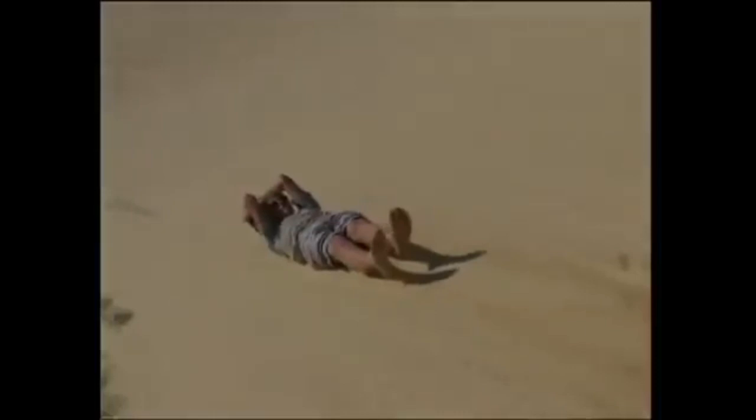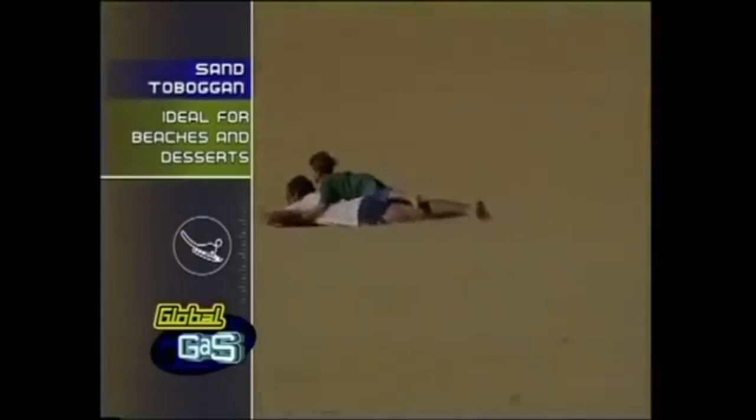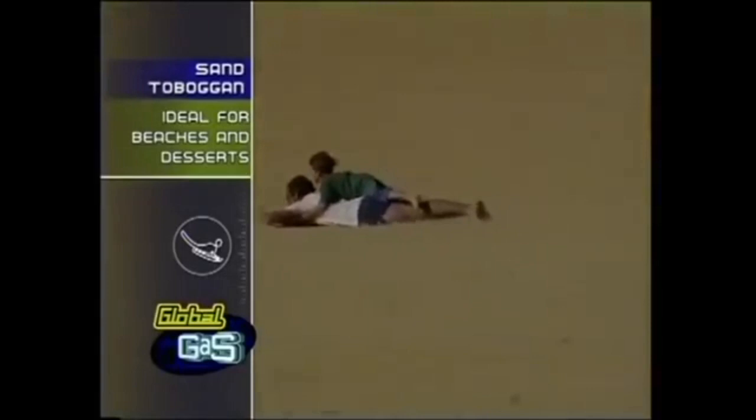Here is the lowdown. Sand tobogganing is exactly like snow tobogganing except this sport is practiced on sand, which can get really hot. So first off, players always wear light threads like shorts and a t-shirt and tons of sunscreen. Some people use a piece of plywood as their sand boards. All players do is sit down or lie flat on their stomach on the board and hang on tight. Because this is one fast ride.